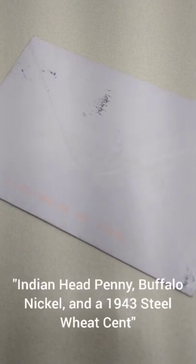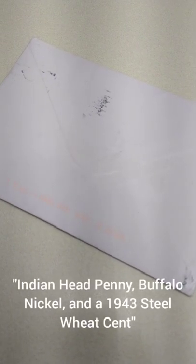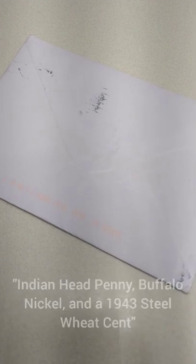What's going on everybody? Hope you're doing well today. Just got a new package in from eBay. It's listed as an Indian Head Penny, Buffalo Nickel, and a 1943 Steel Wheat Cent. Let's dig in and check it out.